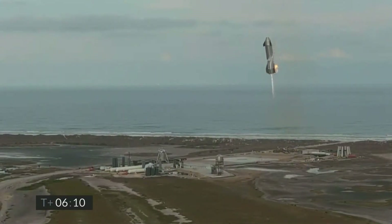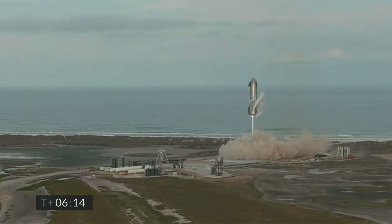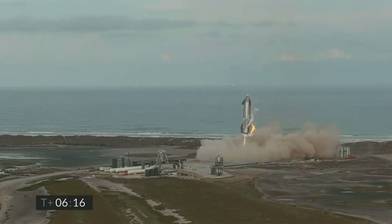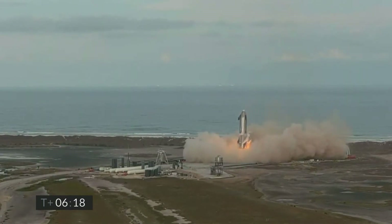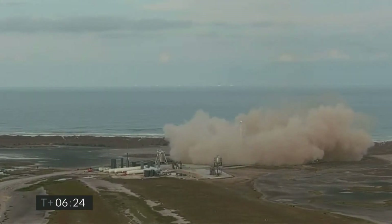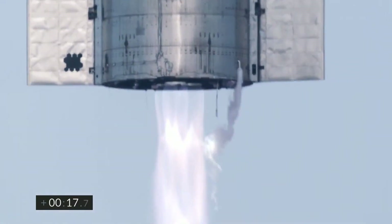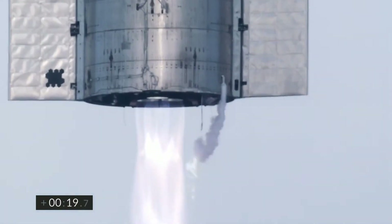So unfortunately the first full-scale Starship to ever land won't be able to be preserved. All in all though, this was a massive success and I have no doubt that all the data SpaceX got from the landing will help them smooth things out for future tests. It looks like SN11 will be rolling out shortly, and I can't wait to see how it does.